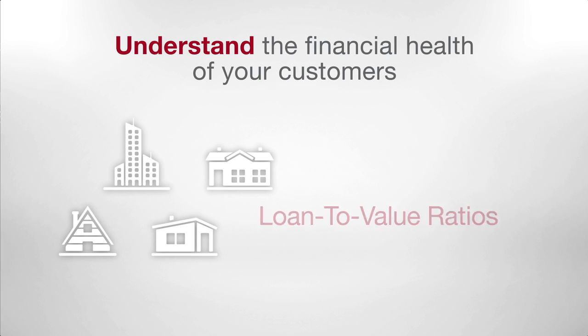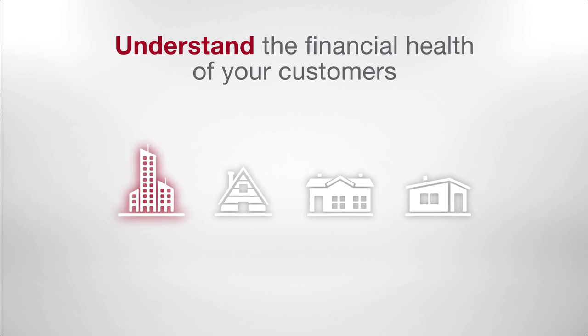With loan-to-value ratios, estimated property values, available equity, and homeownership status, you'll gain new insights into your customers and find those who may be ready to buy a bigger home, refinance, or establish a line of credit.